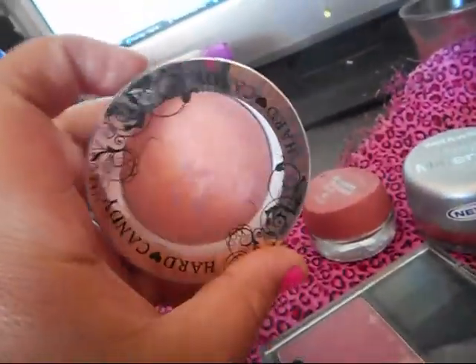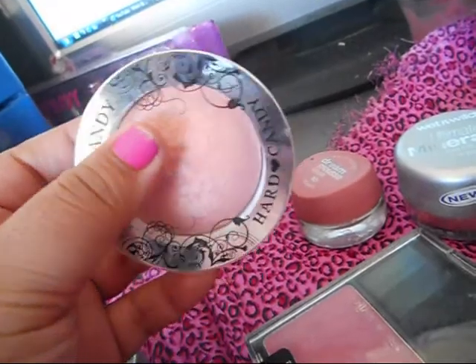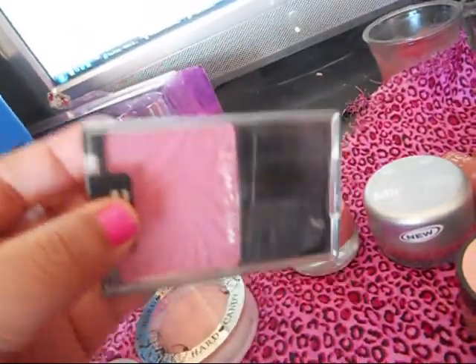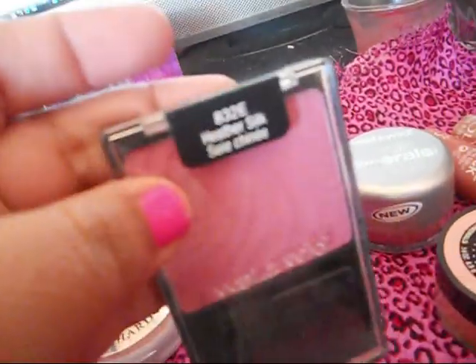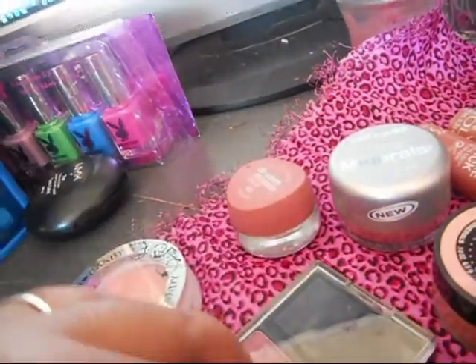Over here I have a Hard Candy one, which I most of the time use for highlight — and I'll get to another highlight in a minute. And then another Wet n' Wild one — I love this Wet n' Wild one. This one is in Heather Silk, and I was looking everywhere for the name and it was right there in front of my face.